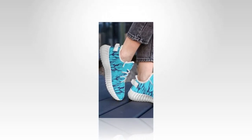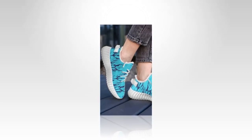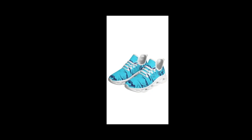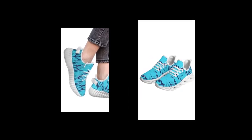Now let's talk about value for money. Sneakers can easily become a costly investment, especially when you're looking for something stylish and durable. But with these shoes, you don't have to break the bank. They offer an excellent balance of quality and affordability, making them a smart choice for anyone on a budget. Considering the design, comfort, durability, and style you're getting with these sneakers, they're a great deal.